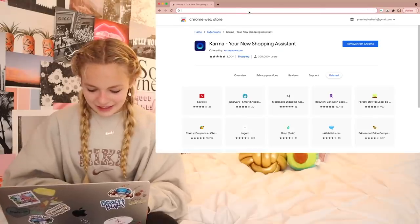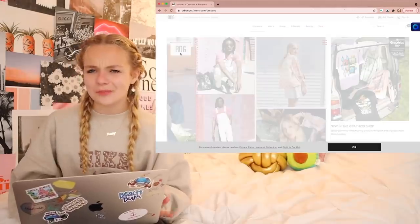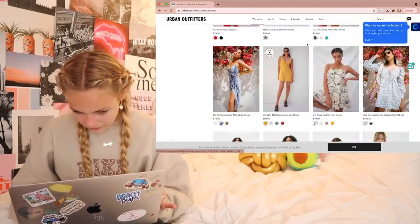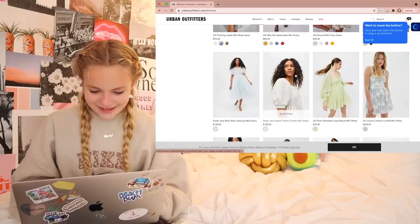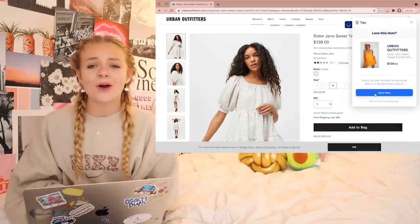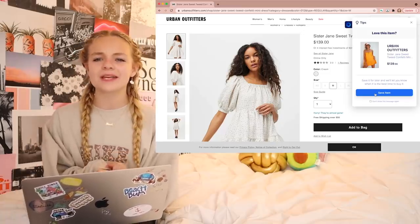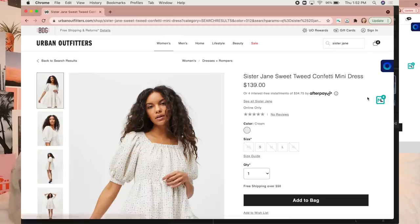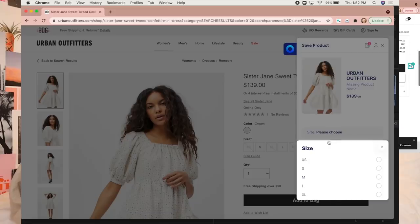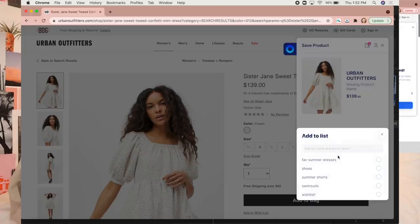Now I can visit any of my favorite stores. I'm going to go to Urban Outfitters — it's one of my favorite clothing companies. I'm just going to browse the Urban website and see if there's anything I like. I'm really loving this dress right here — it is so cute and I definitely think it'd be perfect for my summer wardrobe. I can either add this to my bag and check out now or save it for later and Karma will let me know if there's a better price or coupon. I'm going to do both — I press the Karma icon, choose my size and when I want Karma to notify me, selecting any price change. Then I chose my list, 'fav summer dresses,' and pressed save.